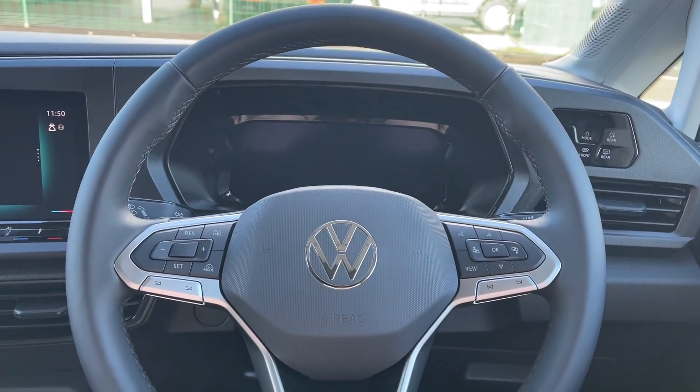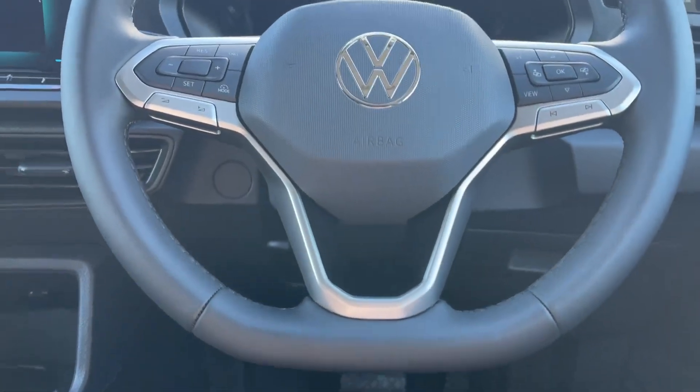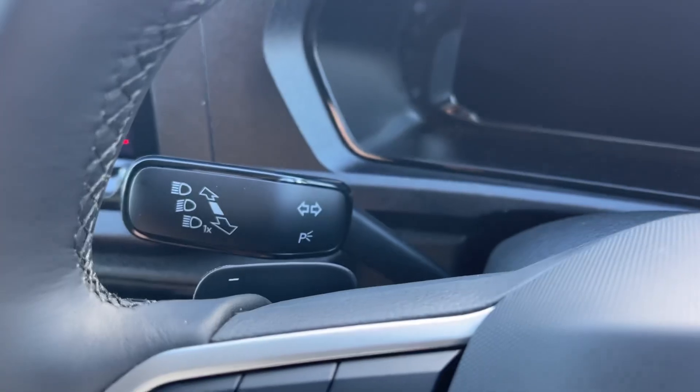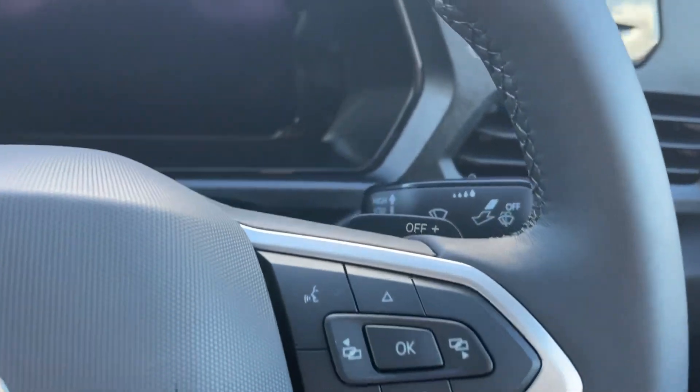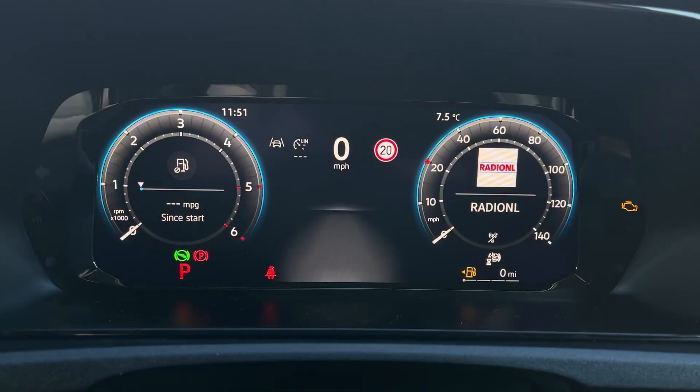The leather multifunction steering wheel enables quick access to essential controls, minimising driver distraction. With cruise control and a speed limiter, driving is relaxed and efficient.